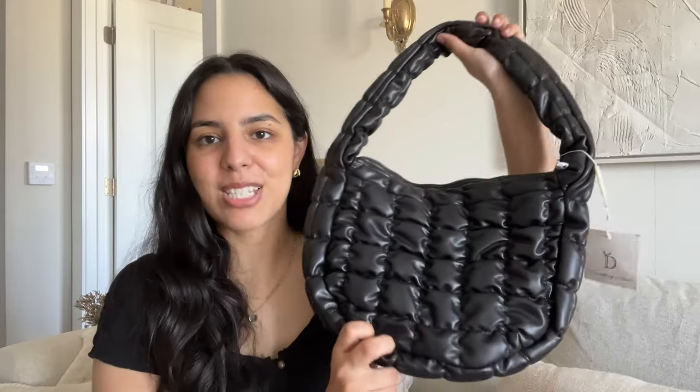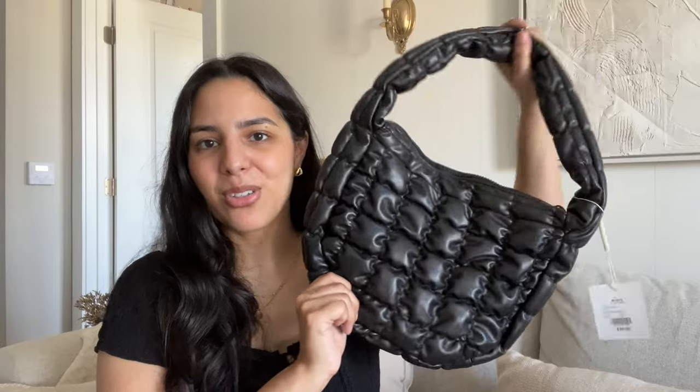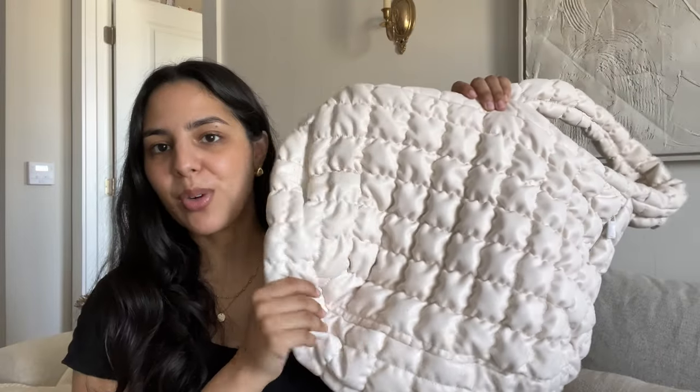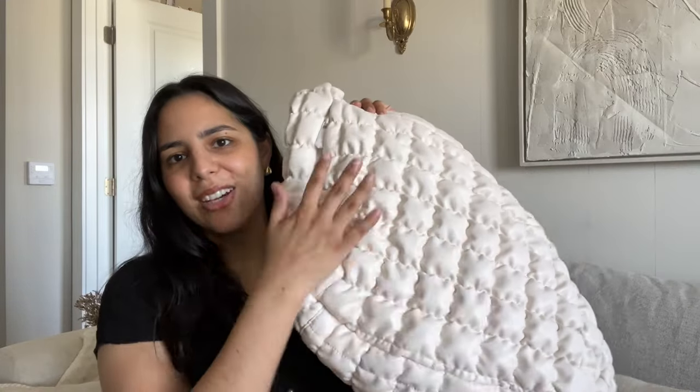I also got two new bags — these weren't thrifted, but I've been wanting a quilted style bag for a long time. I got a small black one; I love wearing black in the summer even though it makes no sense given the heat. The texture adds interest to my relatively plain capsule wardrobe. I also got a bigger quilted bag to travel with — I usually use a tote but wanted something with a zipper. I already traveled back with it and it was so convenient. It has secret side pockets on either side where I could tuck my passport or charger for easy access.